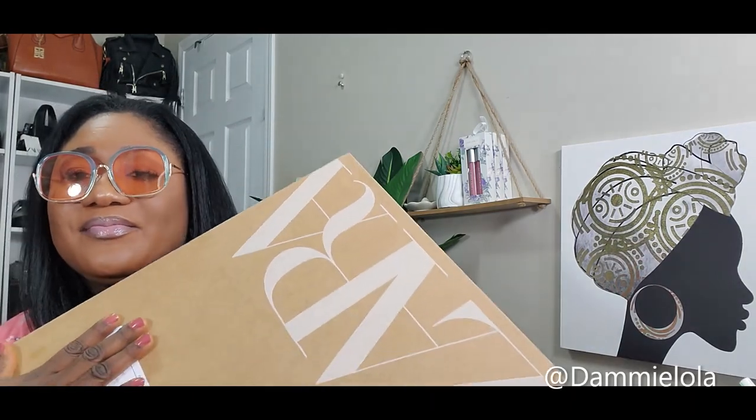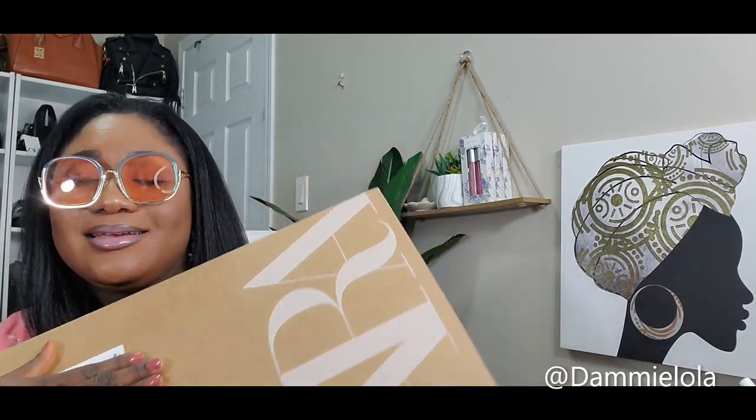Hello guys and welcome back to my YouTube channel. If you're new here, my name is Dami and it's great to have you. I'm back with another Zara haul. I'm gonna try to lift up the box and show you what it looks like — hiding the details as usual — and try to rip this open.